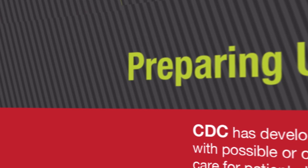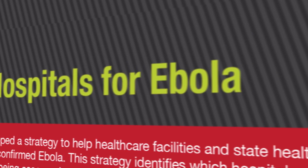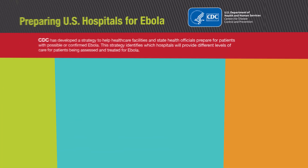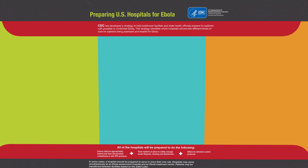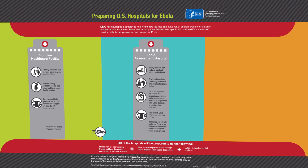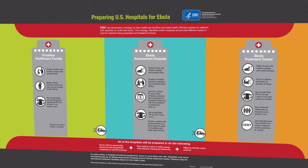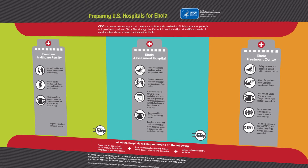All U.S. acute healthcare facilities have an important role in preparing to identify, isolate, and evaluate persons under investigation for Ebola and promptly informing public health authorities. However, the roles and preparations required to perform these tasks will differ by facility. Acute healthcare facilities can serve one of three roles: as a frontline healthcare facility, Ebola Assessment Hospital, or Ebola Treatment Center. In some cases, a hospital may be prepared to serve in more than one role. It is important to know which roles your facility will be prepared to serve.